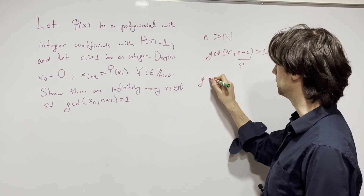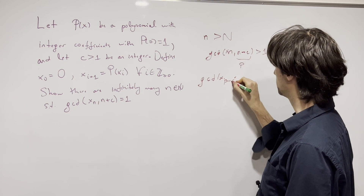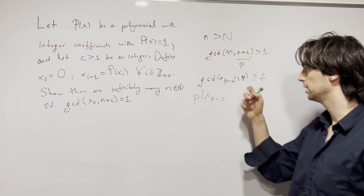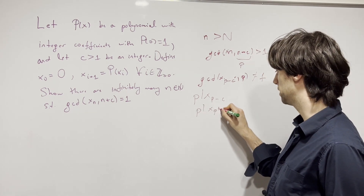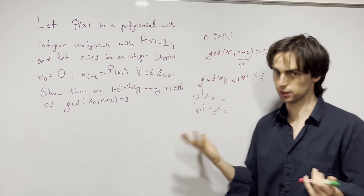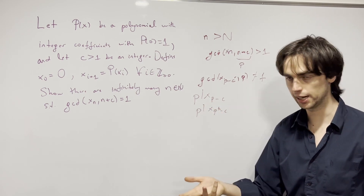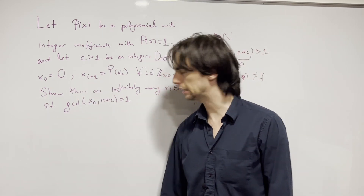Then we'll have gcd(x_{p-c}, p) is not equal to 1, which means it equals p. So p divides x_{p-c}. Furthermore, p divides x_{p^k - c}. This is going at it backwards — using primes really narrows down what the gcd can be, and it gives us some divisibilities to work with.